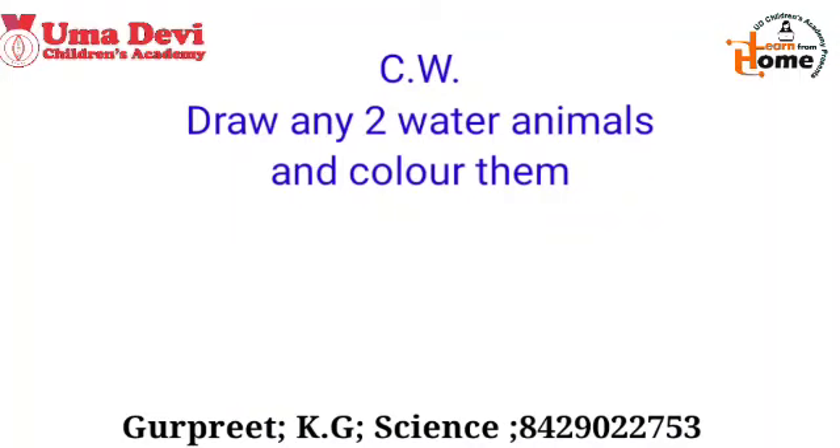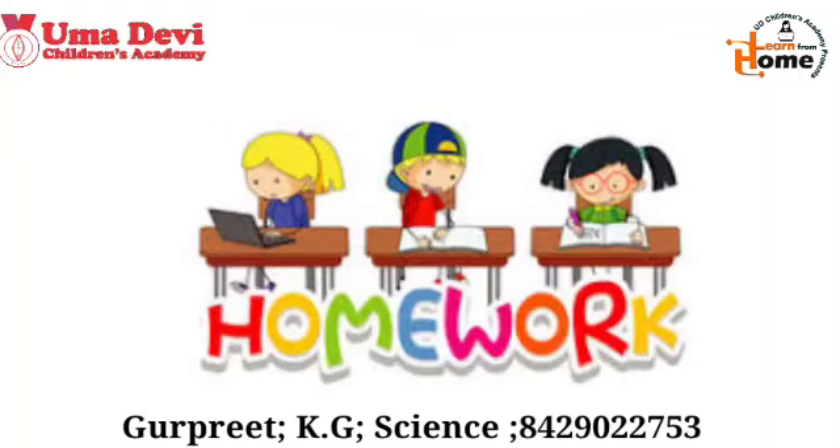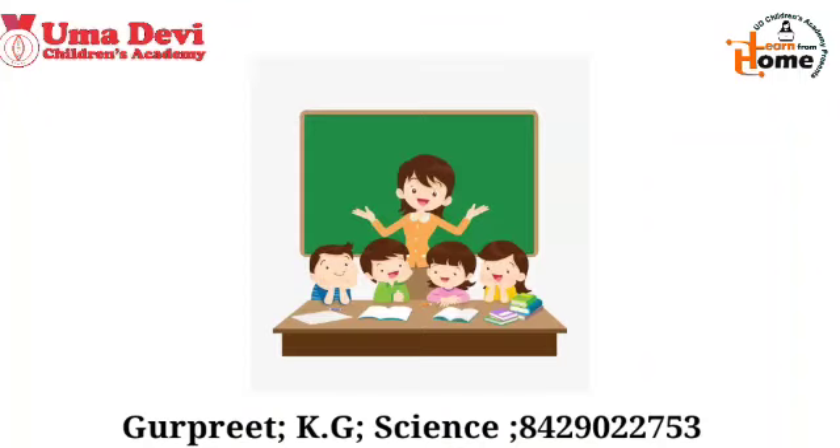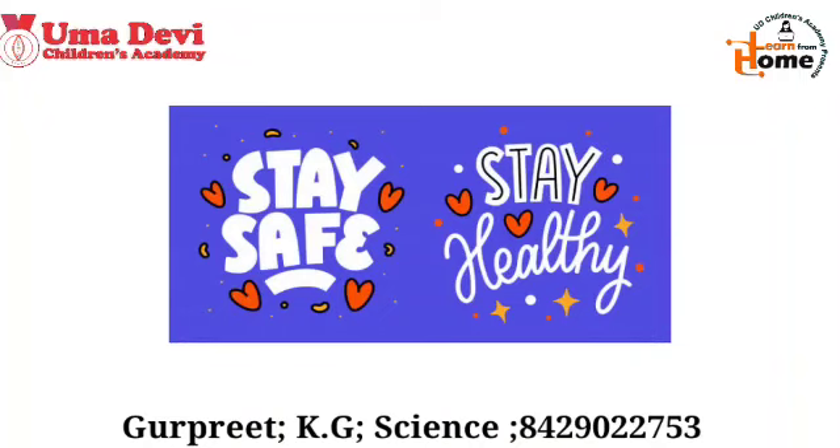Now it's time for your homework. On the next page, write down the homework: write any five fruit names. This was all about today's class. I hope all of you enjoyed the class and learned the things. We will meet in the next class. Stay safe, stay healthy. Bye bye.